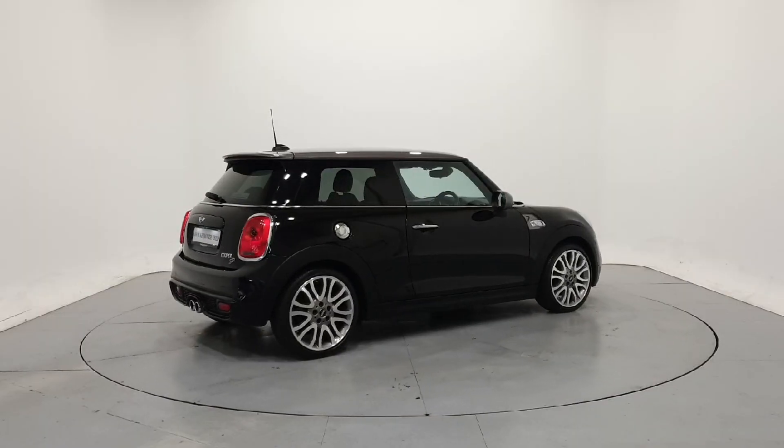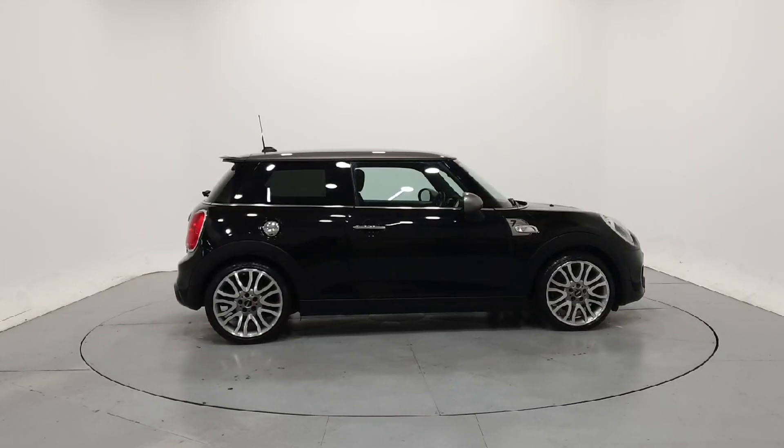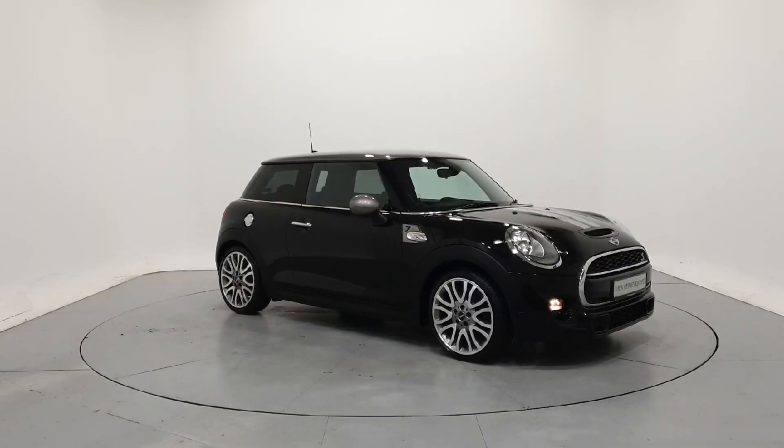For further details on this car or to talk to us about our current finance offers, please contact our Mini sales team by phone, email, or visit frankeanemini.ie. Thank you, we look forward to seeing you soon.